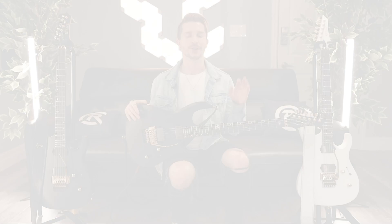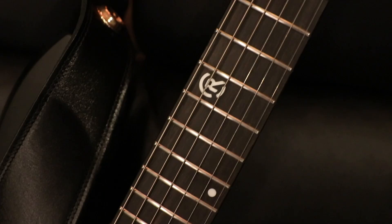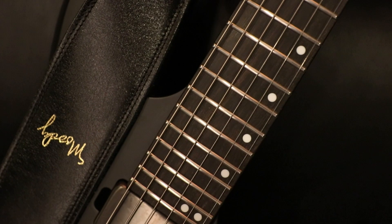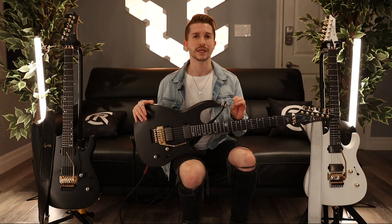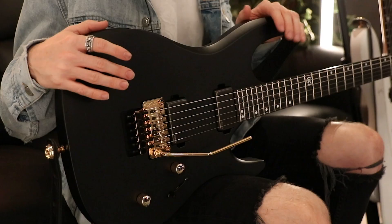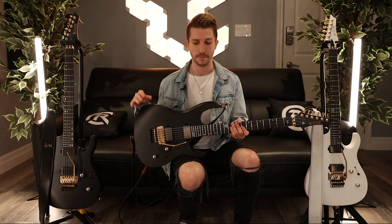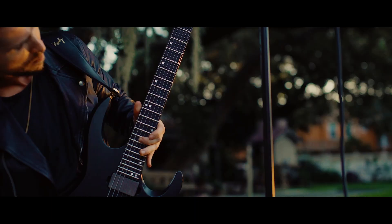I grew up admiring the greats like Eddie Van Halen and Randy Rhoads. I've always been so heavily influenced by Andy James, Synyster Gates, and Herman Lee. All of those guitar players are absolutely phenomenal — fast and accurate — and that's something I've always strived to attain in my own playing. I knew that's what I wanted in my first custom build: something fast, versatile, that could riff hard, but still pull it back and be a very dynamic instrument.